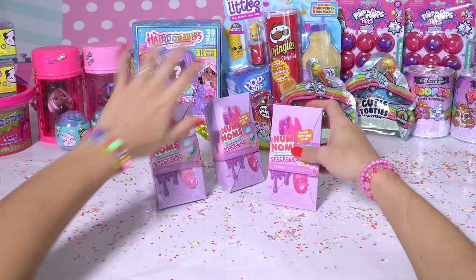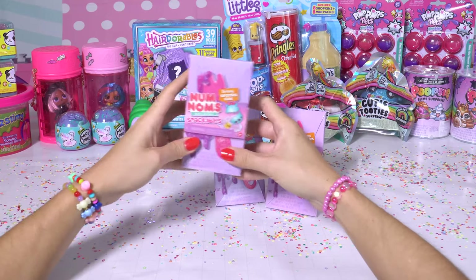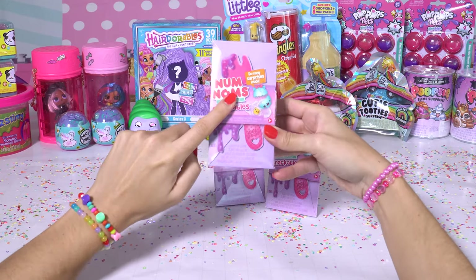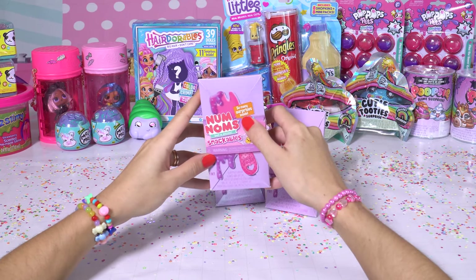Toy Secret Surprise! Hey Toy Secret Surprise fans! Today we have not one, not two, but three Num Noms that we're going to be opening up. These are the Num Noms Snackables. We've got Series 3 that we're going to be opening up. I don't know if you guys have had the chance to open these before, but they're really, really cute.